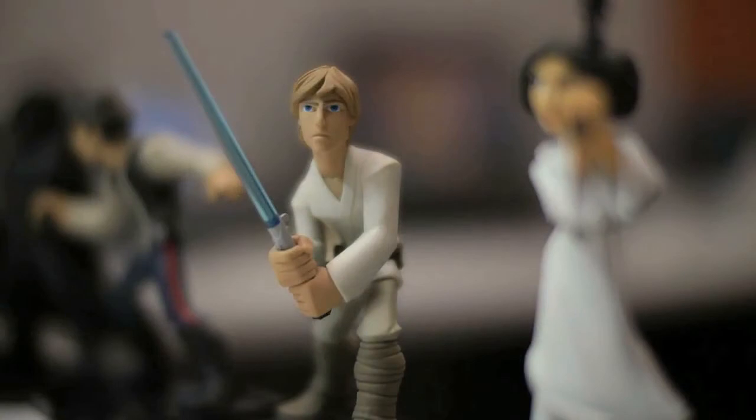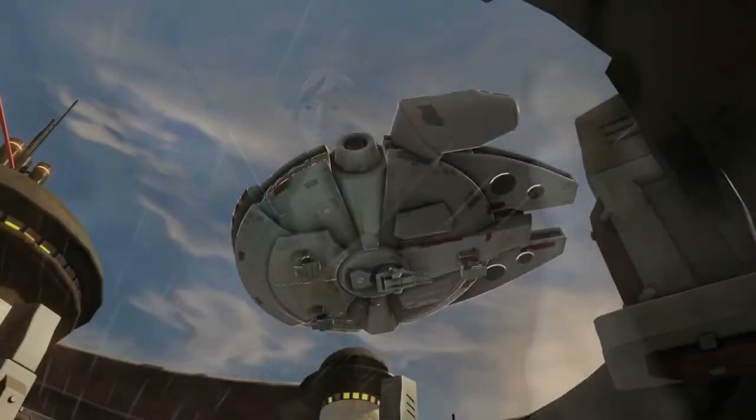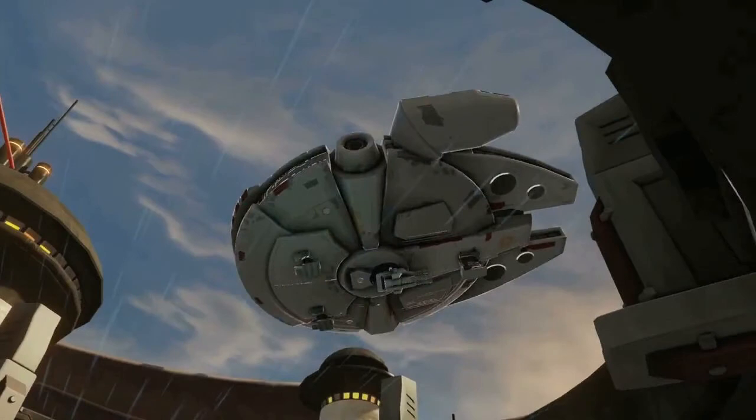It seems to me the creators really wanted to focus on making Disney Infinity 3.0 a living, breathing world. No longer will we have these linear story paths, but you can actually do things within the world. And for me, as a Star Wars fan, that is super exciting and a great evolution to a phenomenal Disney Infinity series.